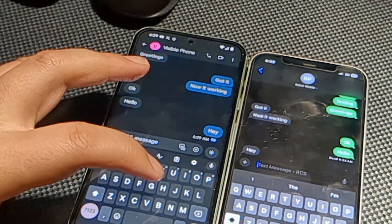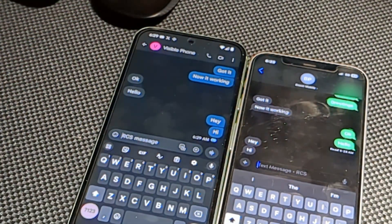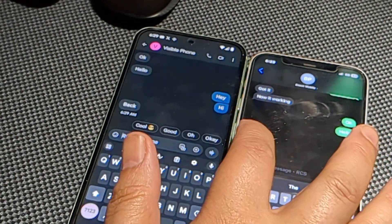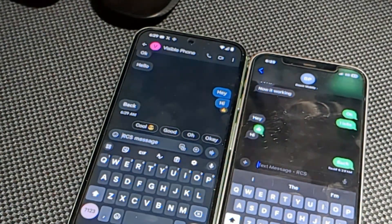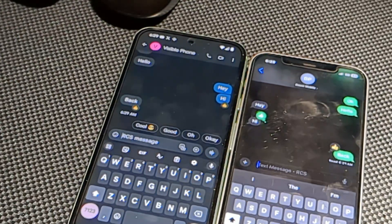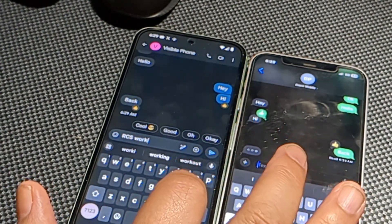And vice versa — on my Pixel I can see that someone on the iPhone is typing. So you get those little subtle indicators that a response is coming. You also get read notifications to let you know if the person read the message or if it was delivered. We can also expect to be able to share high resolution video and photos, which is better than MMS — a real step forward in Apple iPhones getting RCS.